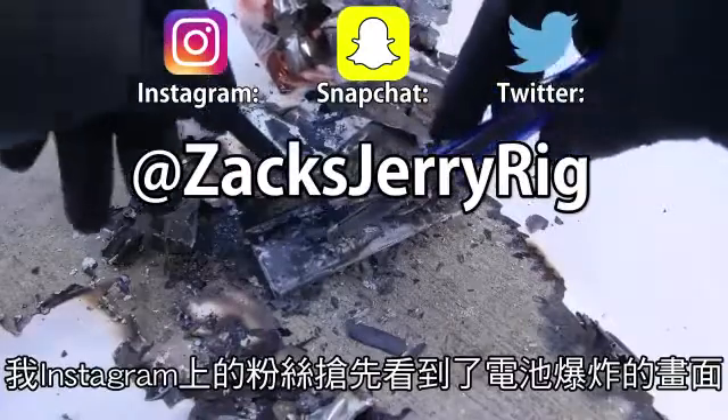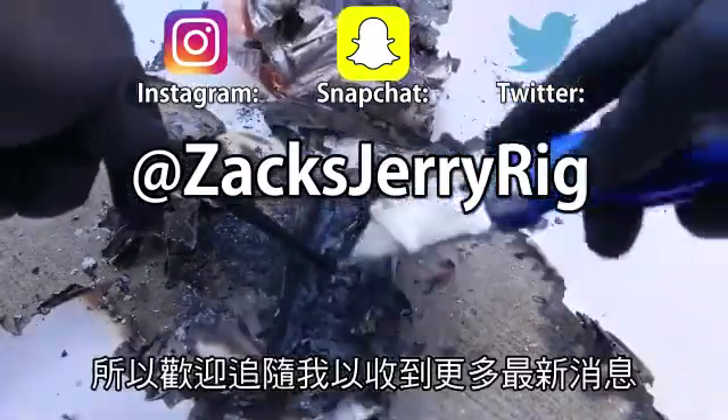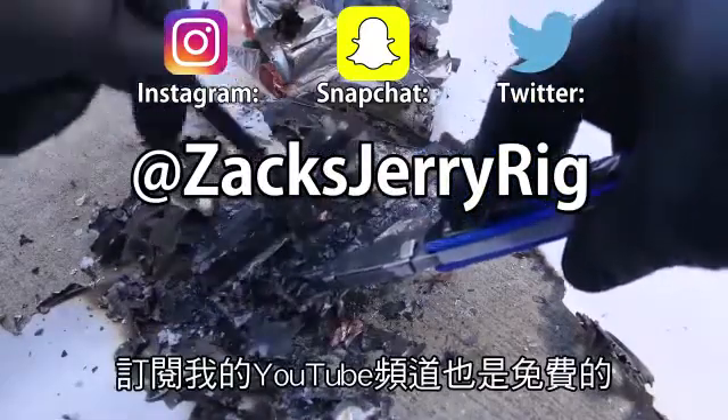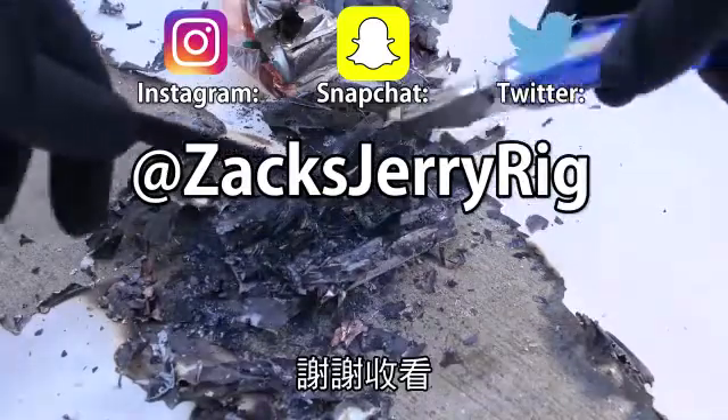My Instagram followers saw the results of this combustion before the video was posted to YouTube, so follow me there if you want to stay updated on my future projects. Subscribing to my YouTube channel is always free — I review technology from the inside. Thanks a ton for watching. Hope to see you around.